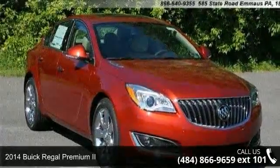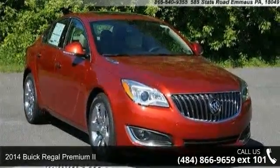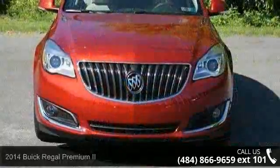Check out this 2014 Buick Regal. If you are looking for a first-rate auto, this one could be yours today.